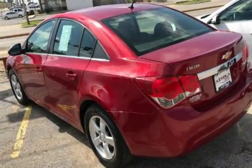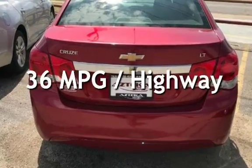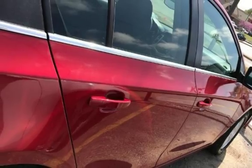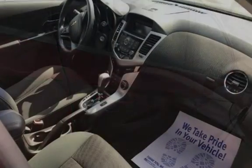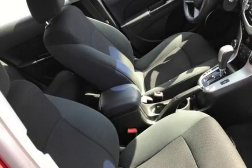Estimated fuel economy for this vehicle is 24 miles per gallon in the city and 36 miles per gallon on the highway. This four-door sedan has a four-cylinder, 1.4-liter i4 engine, with front-wheel drive and an automatic transmission.